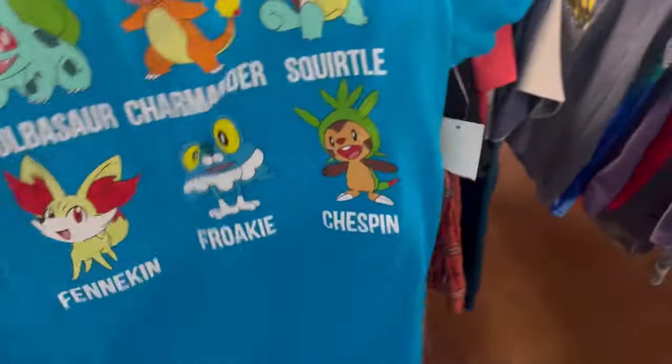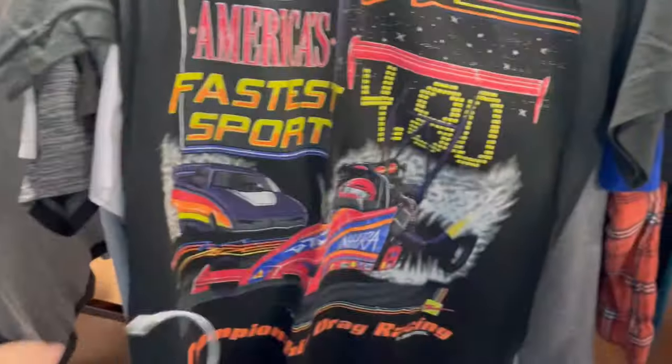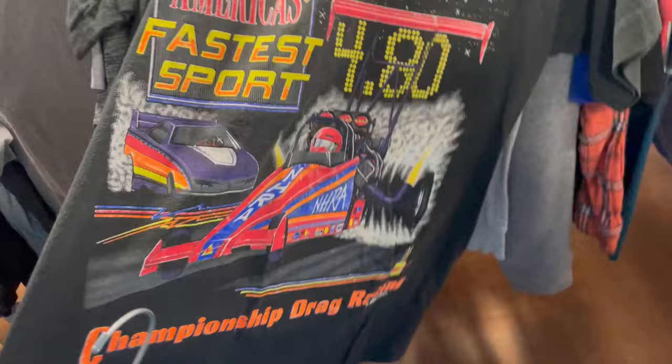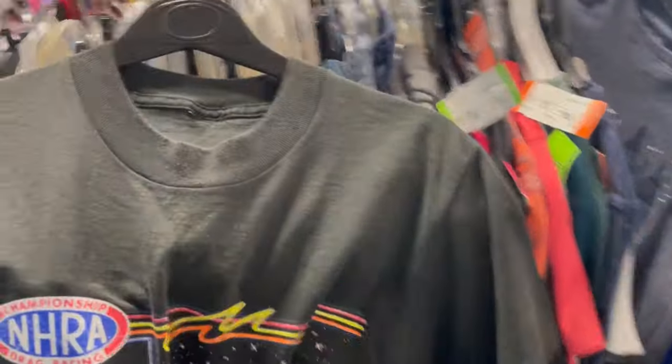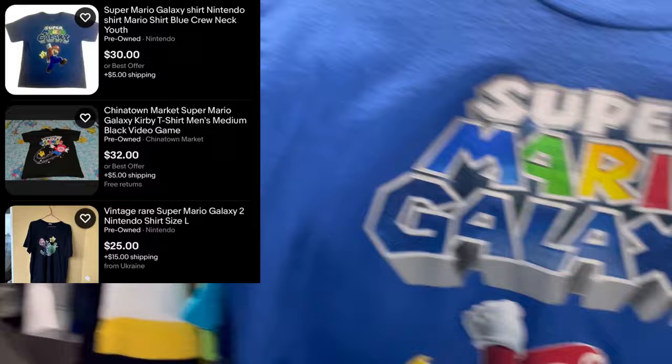So I decided to start checking through kids' clothes. $2.62, new with tag, Pokemon. And then this single-stitch National Hot Rod Association shirt — and then a really cool single-stitch shirt, also $2.62. Jeez, I wish I was tiny.